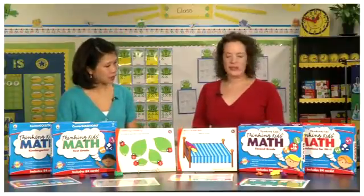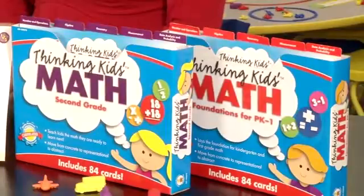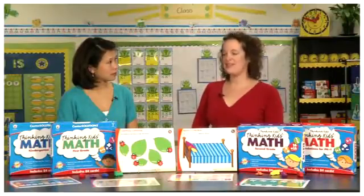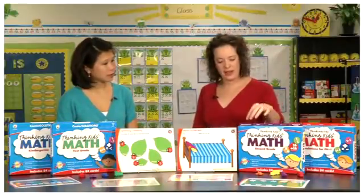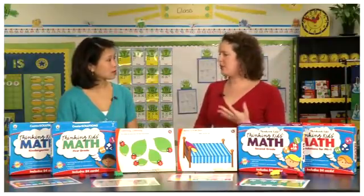Sure! We have four sets ranging from grades pre-K through 2. What's great about them is they are aligned to the Common Core State Standards and to the NCTM five strands of math. We have them organized in each box by those strands, and each card has icons and color codes.